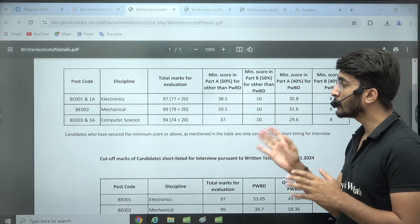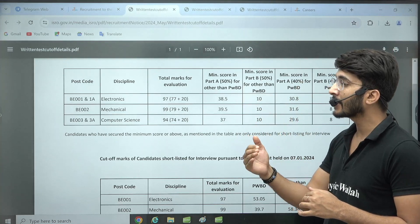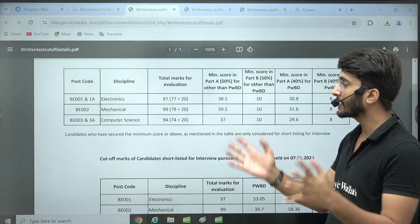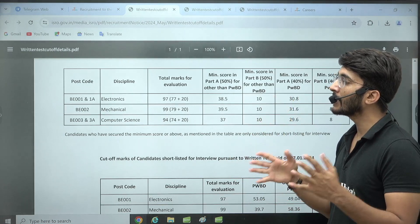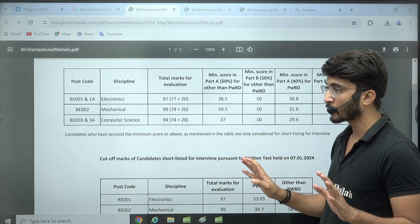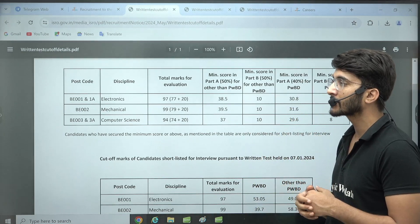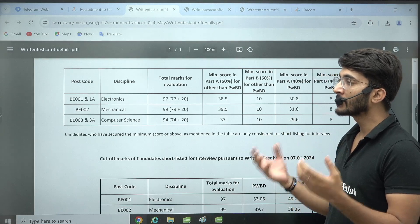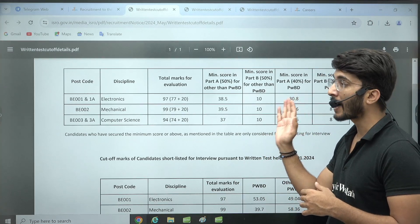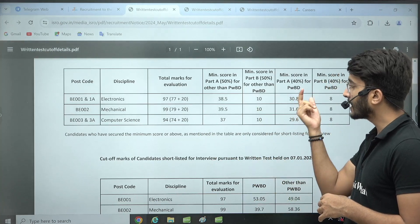You need at least 10 marks in aptitude. Many students are getting marks like 60 in technical but are not able to get the minimum 10 marks in aptitude — they're only getting 8 or 9 — and then they are not able to qualify. This is one of the reasons many students say, 'Sir, I secured 61 marks but the cutoff is 59 and I still can't qualify.' The reason may be that your aptitude marks are less than 10.